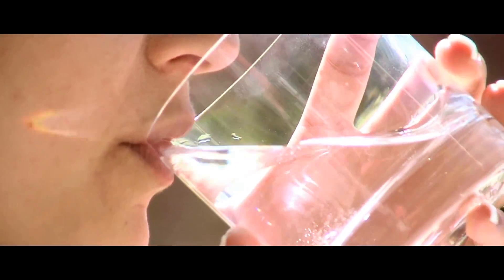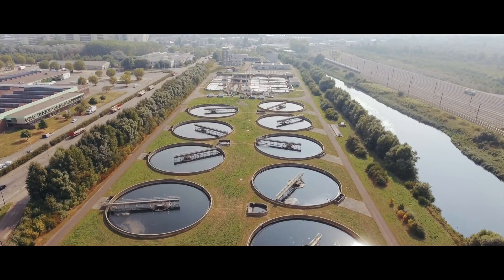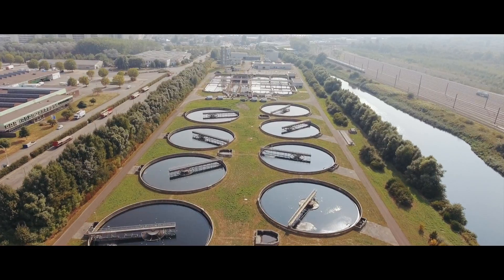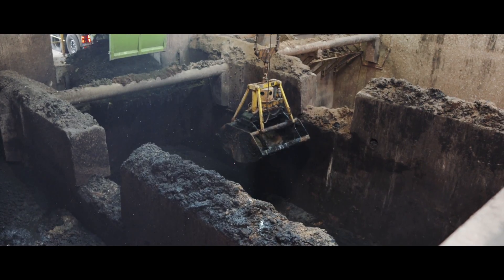Water is life for people and nature, so it has to be of good quality. In Flanders, water treatment plants purify the water we use. That process creates a large amount of sludge.